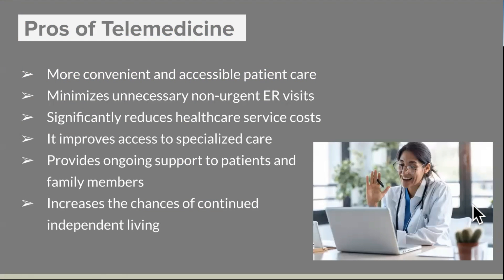Now there are a lot of positives and pros to telemedicine — namely that it can be more convenient and gives more accessible patient care, specifically to those who may have mobility issues or maybe just live a fair distance away from their doctor. It tends to minimize unnecessary non-urgent ER visits, so in place of going to the ER when we don't have other options, we can use telemedicine where appropriate. It can also significantly reduce healthcare service costs, since the overhead costs overall are lessened — you're not paying for the patient waiting room or anything like that.